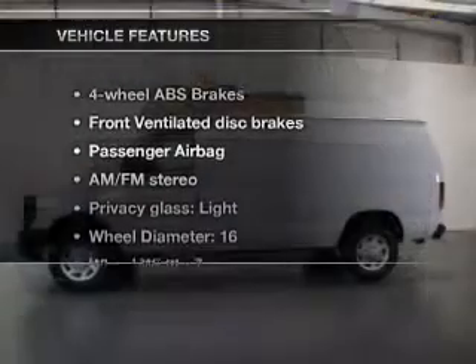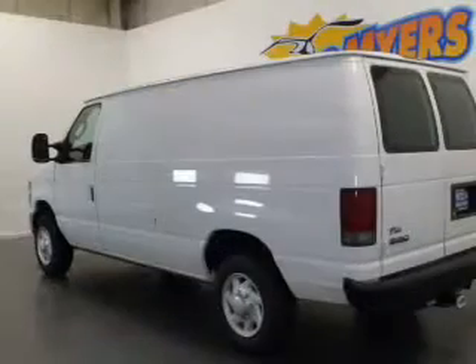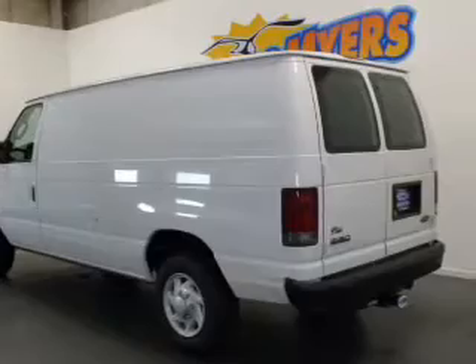And with these notable features, you won't want to miss out on the opportunity to own this amazing ride: air conditioning, power steering, cruise control, an AM/FM stereo, and an adjustable tilt steering wheel.